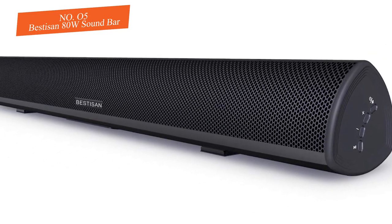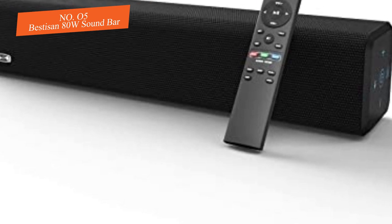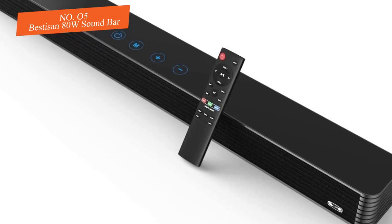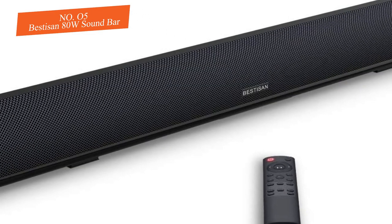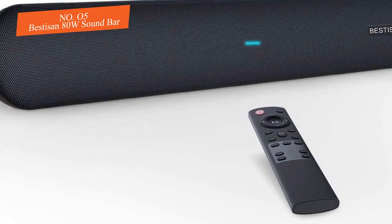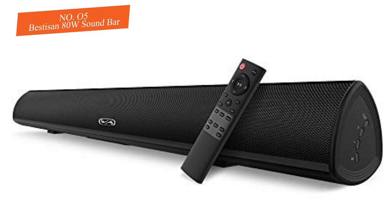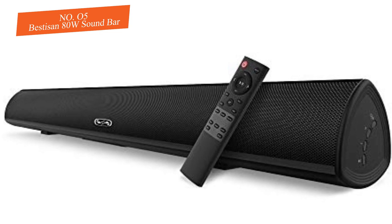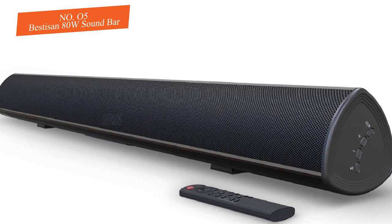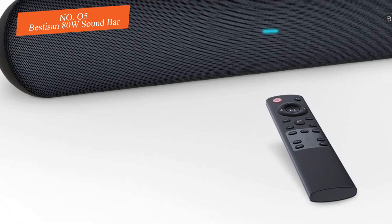Each mode has its own clear purpose, and our testing revealed that each was suitable for its intended use. The remote also gives you the option to increase or decrease bass and treble levels for a more customized experience. Installation is as simple as plugging in the soundbar and connecting it to your TV. You don't get any HDMI ports, but you do get optical, auxiliary, USB, and RCA inputs, as well as Bluetooth 5.0 connectivity to connect phones, tablets, and Bluetooth-compatible TVs. If you're looking for the best budget home theater system, you can't go wrong with the Bestisan 80W soundbar.